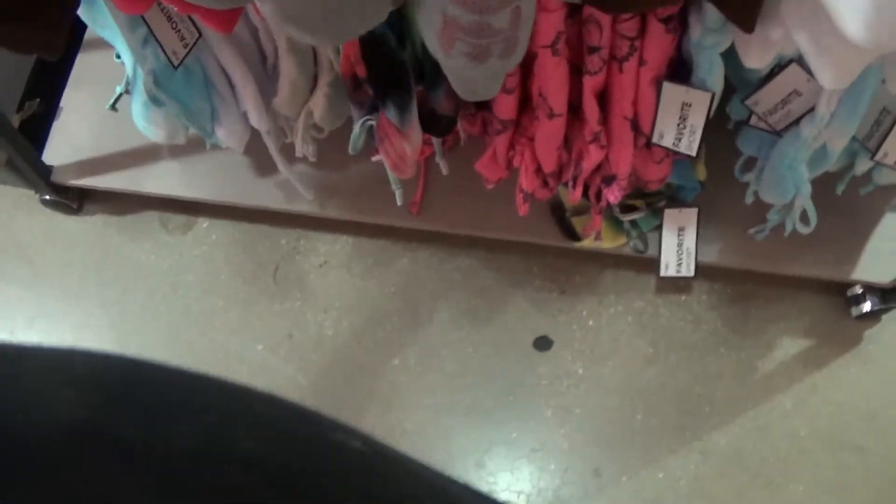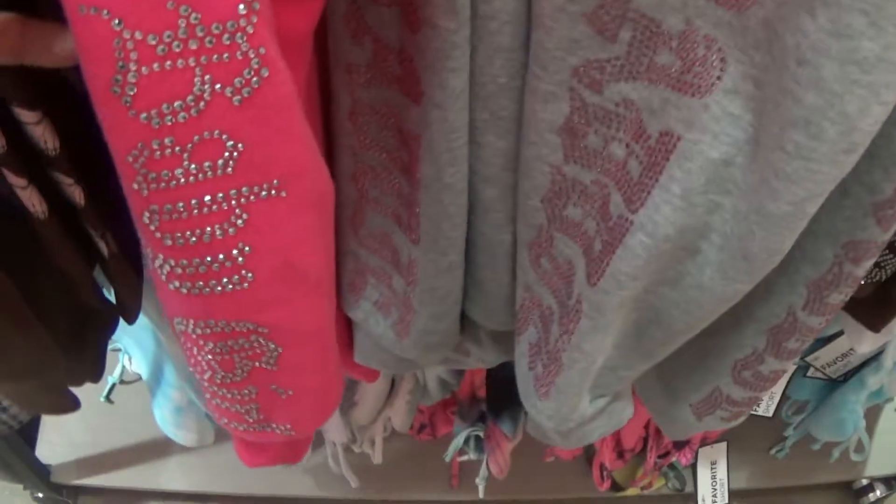A cutoff sweatshirt — you have it in black too. It says 'Babe.' They have it in gray. It says 'Baddie.' This one says 'Baby Girl.' This one says 'Angel' and it has butterflies.